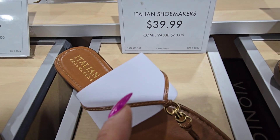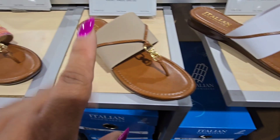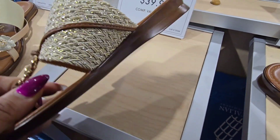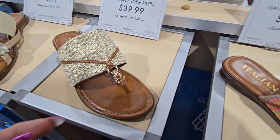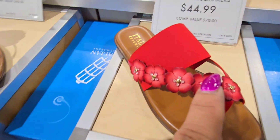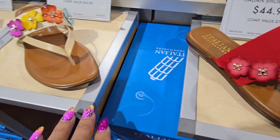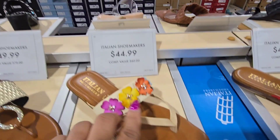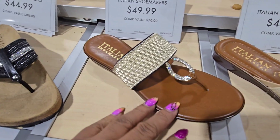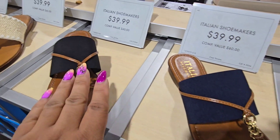These just say Italian Shoemakers and they are $39.99. I love the little gold band detail and they also have it in tan — really nice. They also have this sandal with a little extra detail — cute. This one might be if you're going to Hawaii or somewhere tropical — really nice tropical feel. And here is another one with lots of embellishment. Here are some more in different colors of the ones we've seen previously.